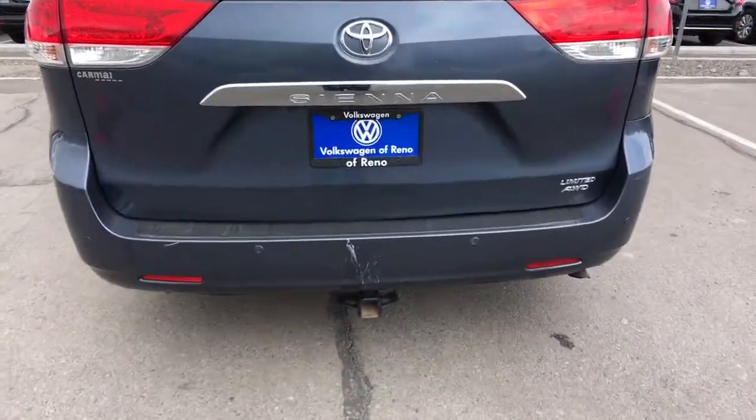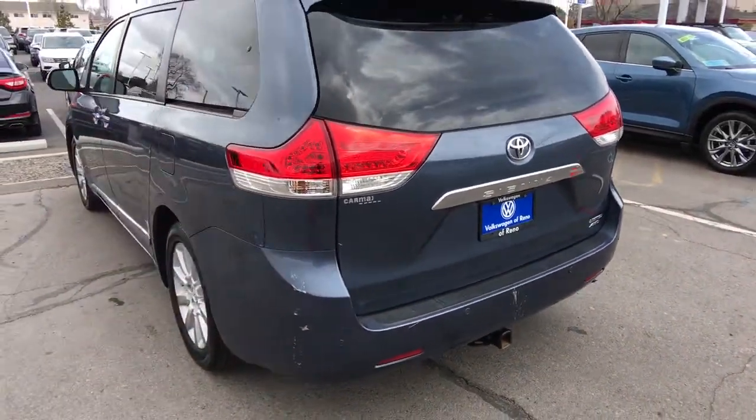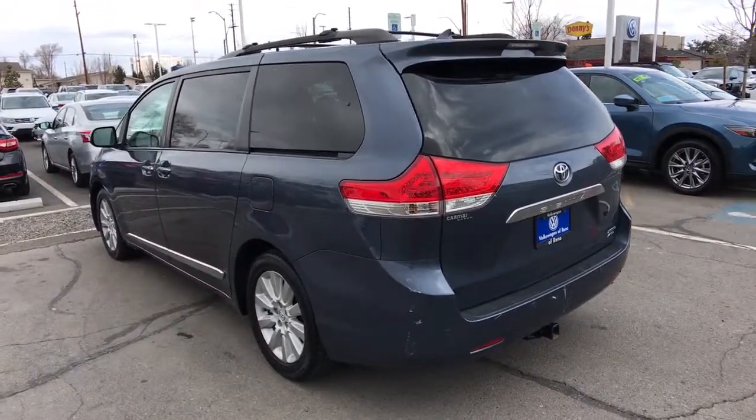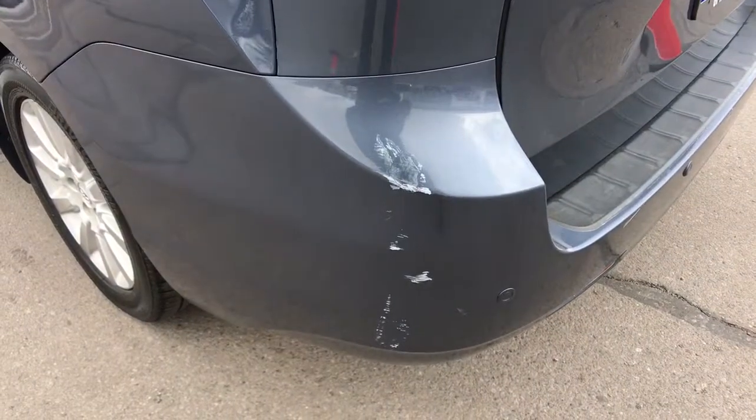All wheel drive, keyless entry, third row seat, heated driver seat, wood grain interior trim, heated mirrors, fog lamps, satellite radio, power passenger seat, sunroof.